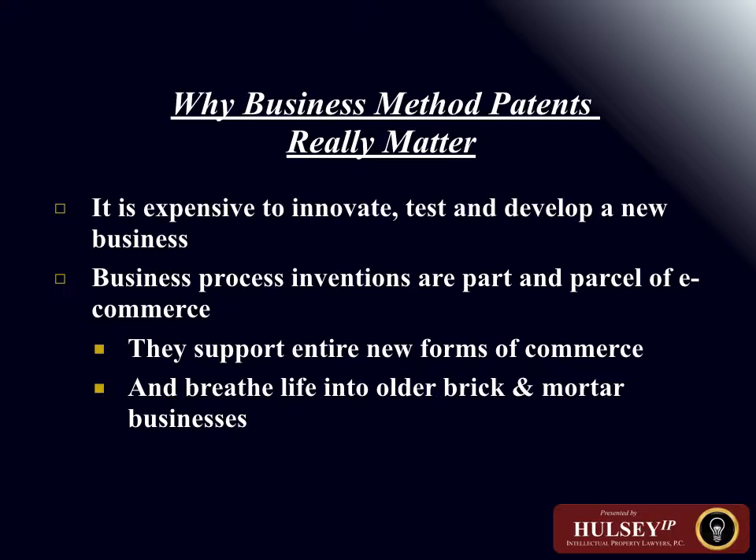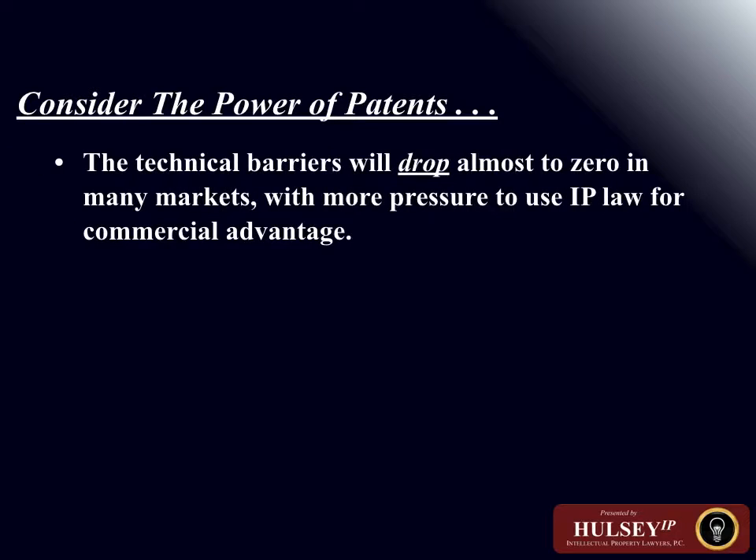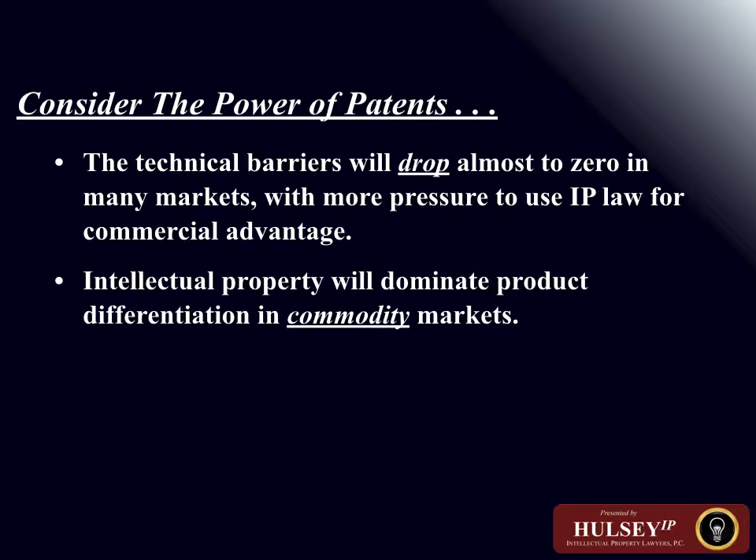Beginning in 1998, the Court of Appeals for the Federal Circuit made it clear in the State Street decision that business methods are patentable. Much of this came about as a result of the Internet and the technology it made available, enabling business transactions to be conducted in ways that were not previously possible before the establishment and widespread use of the Internet.